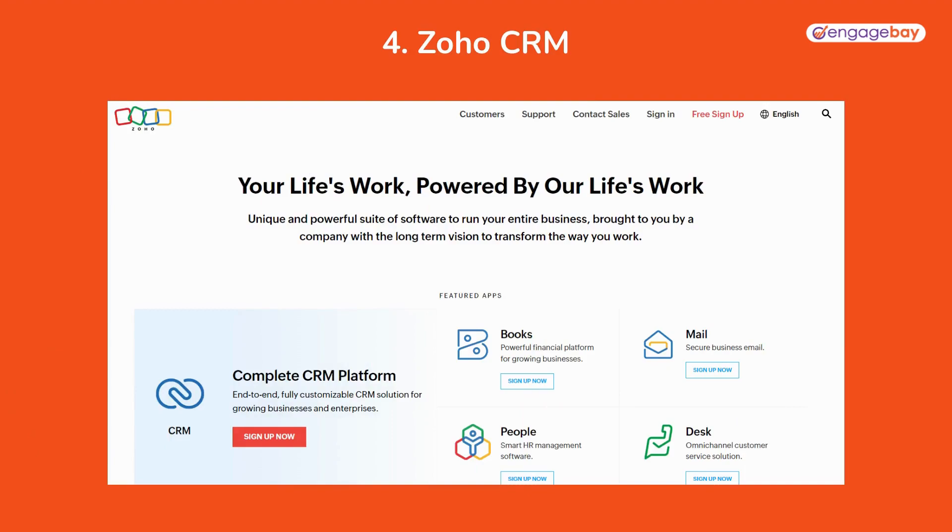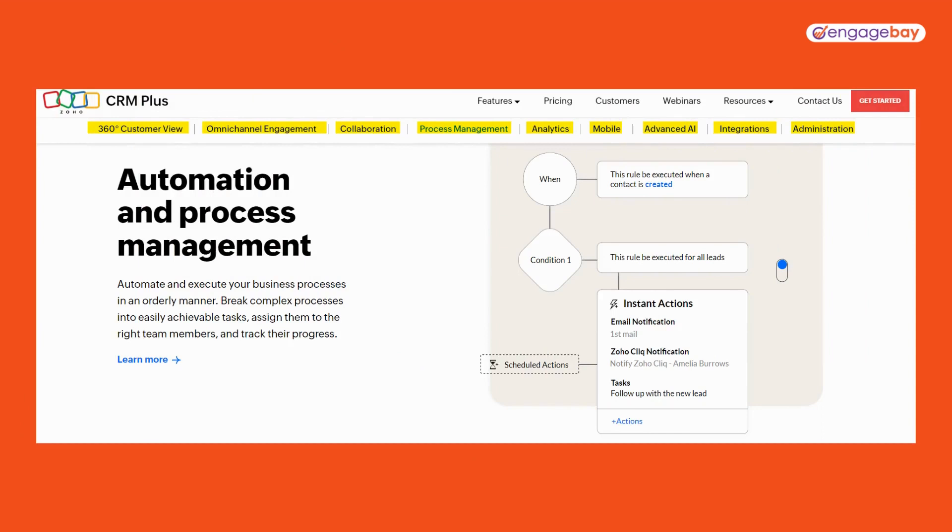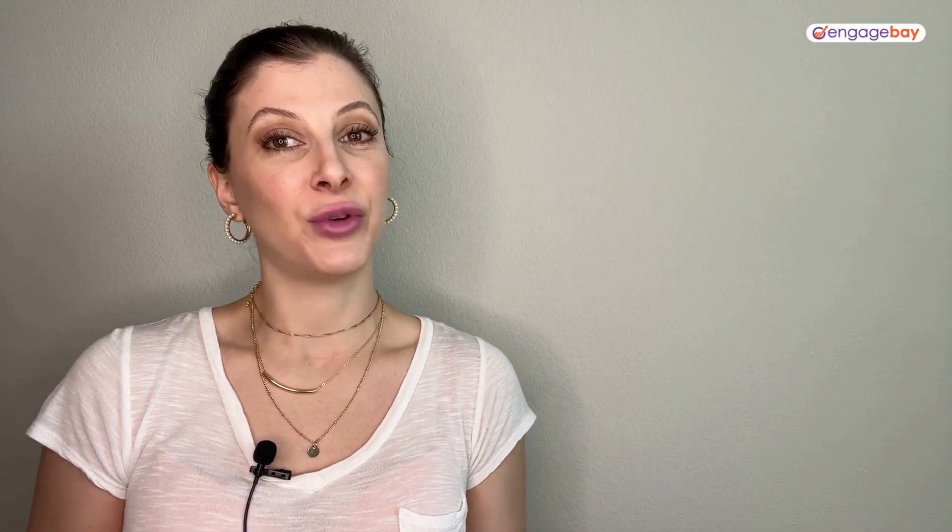Fourth on our list is the Zoho CRM. Robust automation, comprehensive analytics, and personalized solutions are just some of the features that Zoho offers. You can automate everything from your workflows and processes to campaigns and customer journeys. Their goal is to significantly reduce the amount of data entry you're required to do. Plans start at $14 per user per month and go up to $52.